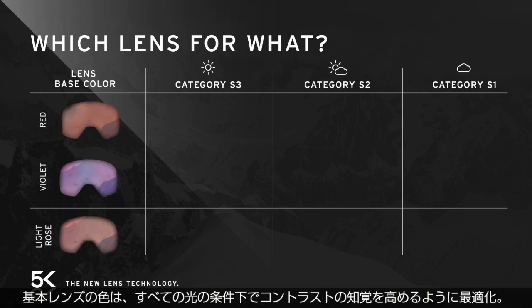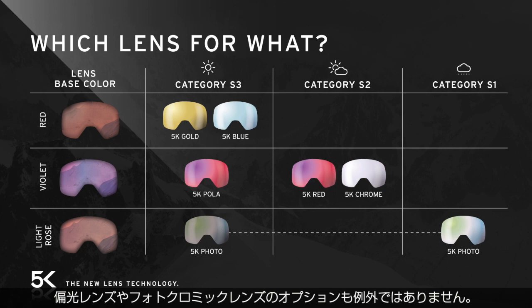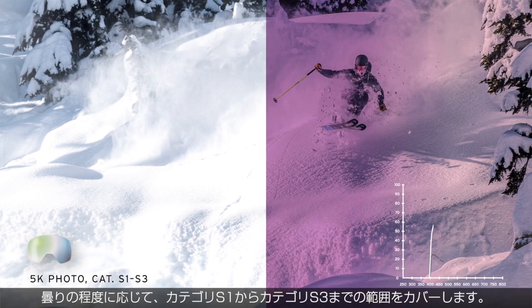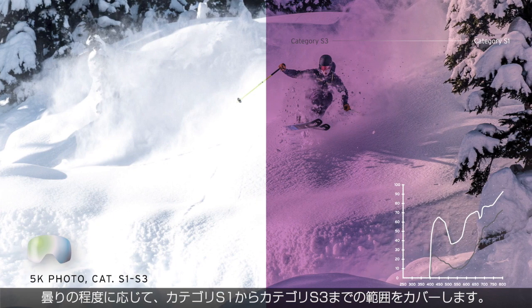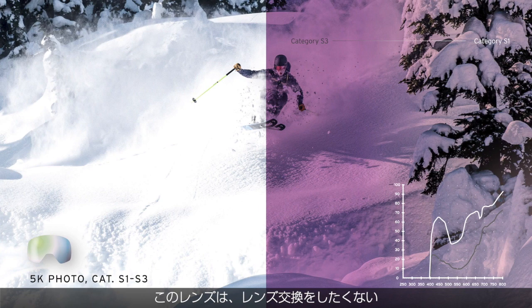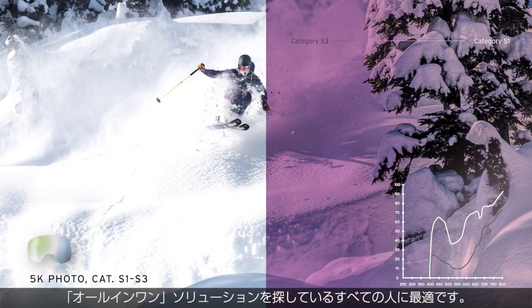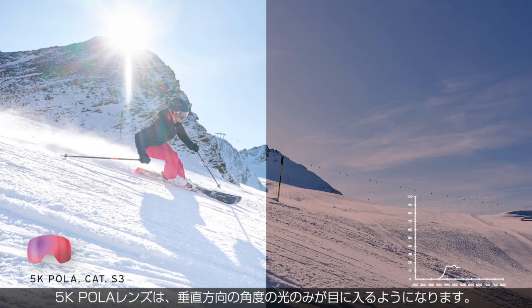The lens range covers all lens categories, including a polarized and a photochromic lens option. This lens automatically dims itself when exposed to UV light, and therefore covers a range from category S1 to category S3 depending on how sunny or cloudy it is. This lens is perfect for anybody who does not want to change lenses and is looking for an all-in-one solution.